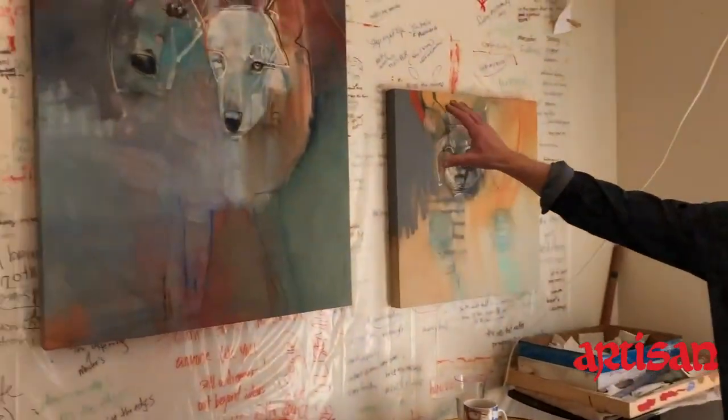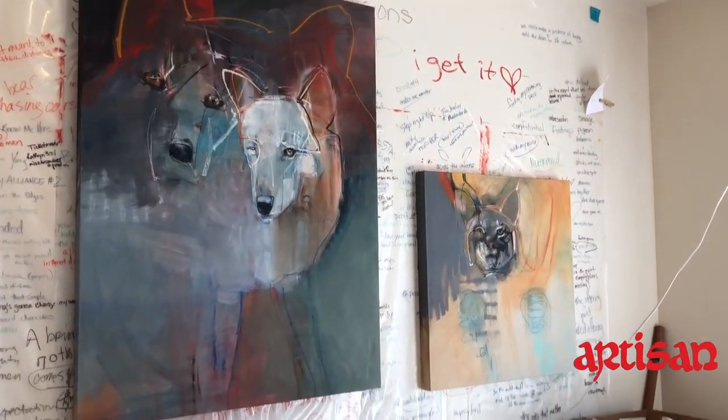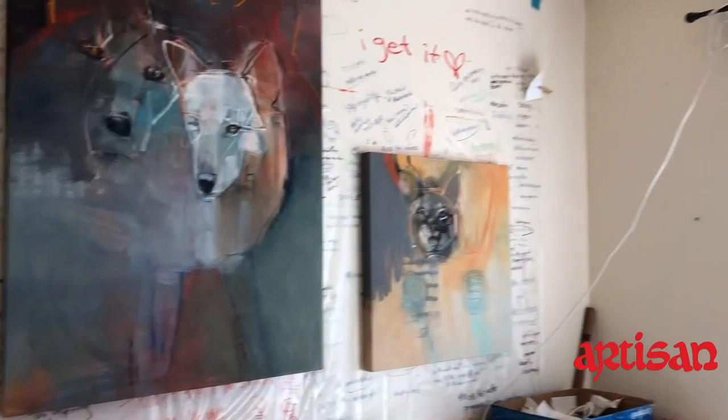You definitely have a very distinctive style going on here. Look at some of the other pieces — these are completed pieces, right? Mostly, maybe not a hundred percent — not until they are shipped off to a gallery. Then I know that they're completed.